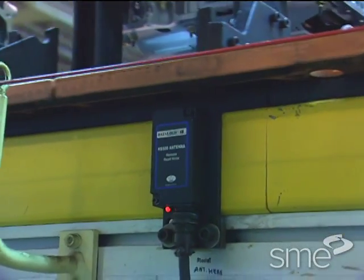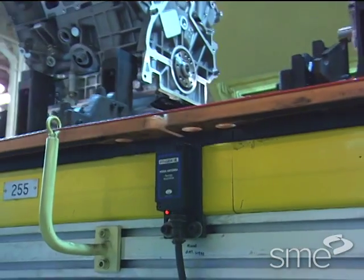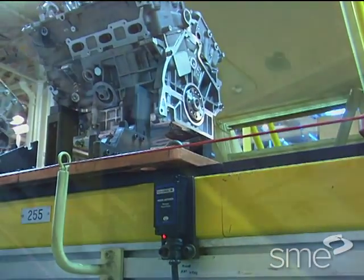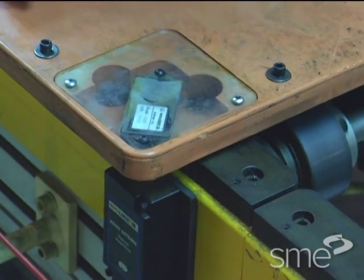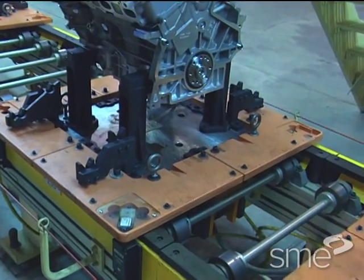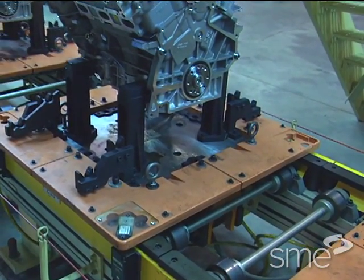In active RFID systems, the tag contains a power source, usually a battery. The power source feeds the chip circuitry, therefore it has a much longer transmission range of up to 1.2 miles or two kilometers in open fields.